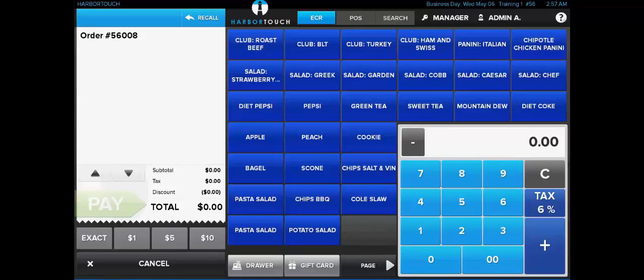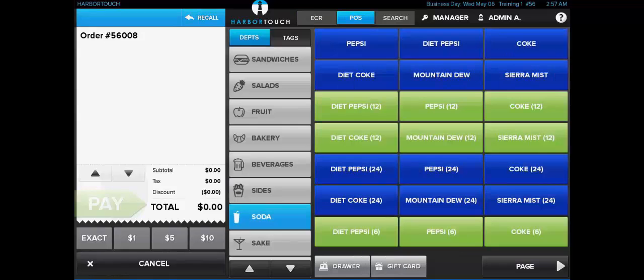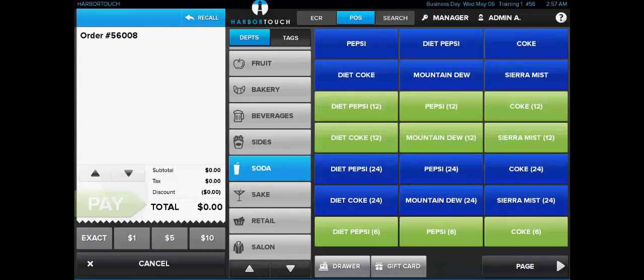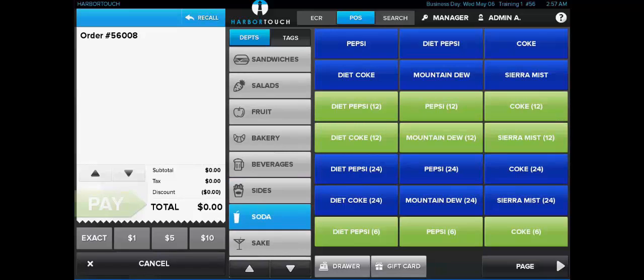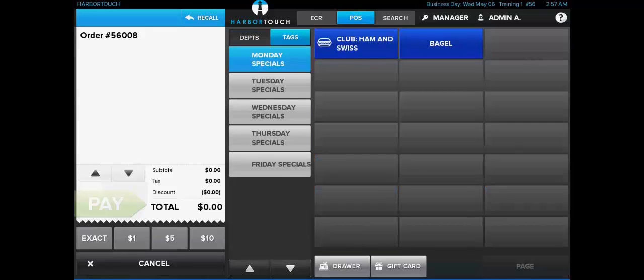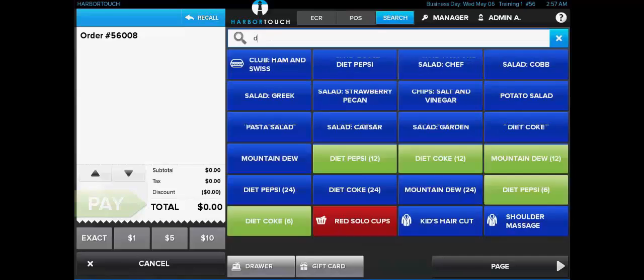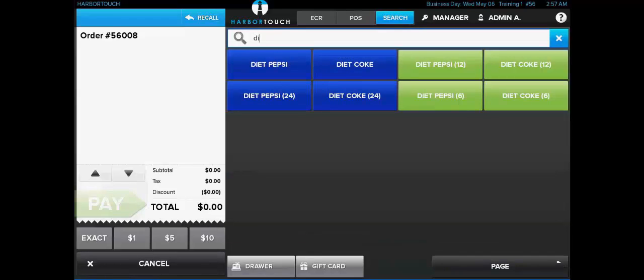As a merchant's business operations continue to mature, they can switch over to POS mode. POS mode will allow the merchant to easily access hundreds of menu items, as this mode makes use of departments and tags to categorize those items. Each department can hold 21 different menu items per page, and there can be multiple pages within a single department. There's also a scrollable list of departments displayed in the middle of the screen, with no limit to how many departments can be in the system. Tags are displayed next to the departments, allowing alternative categorization such as daily specials. The search feature at the top of the screen lets users type in the name of an item directly.